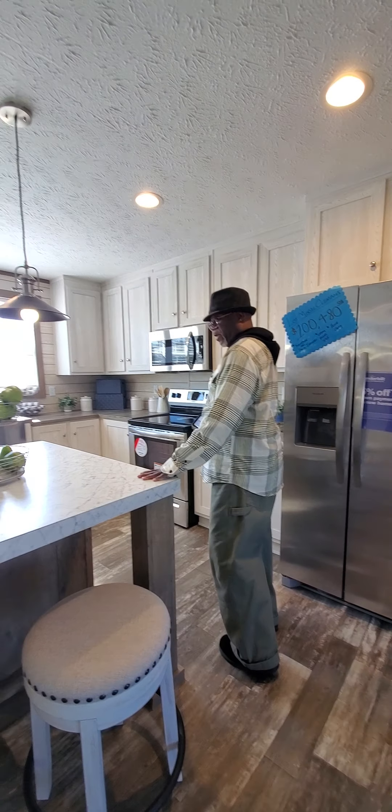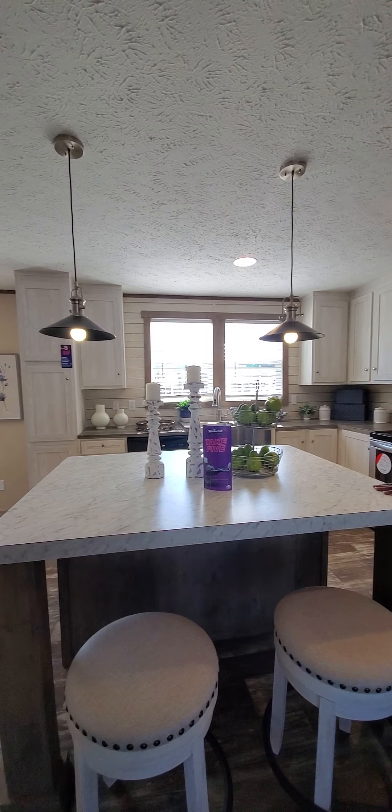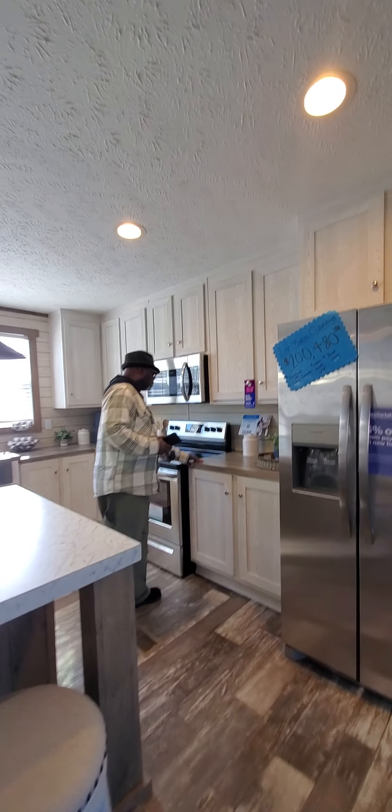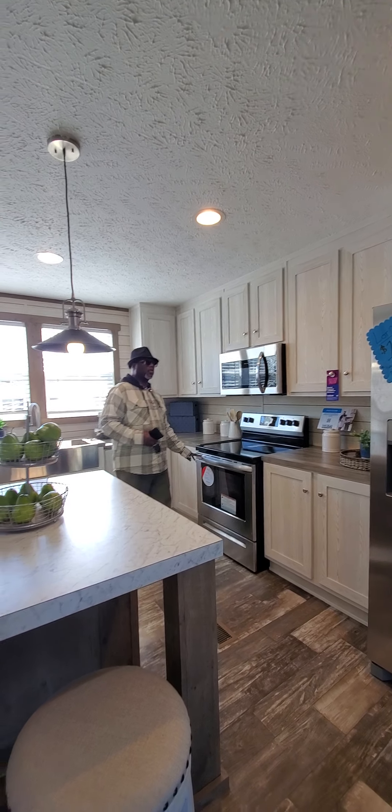This is not granite, but this is not the upgraded unit, but it's nice. Nice fixtures.